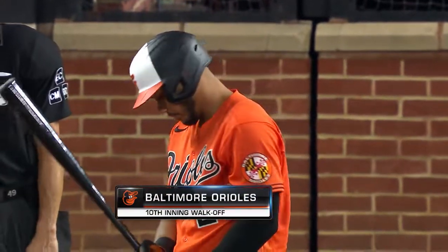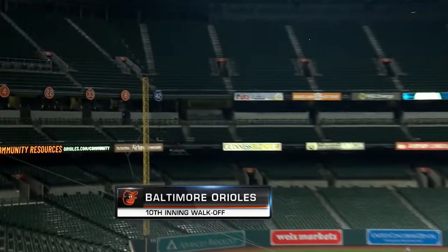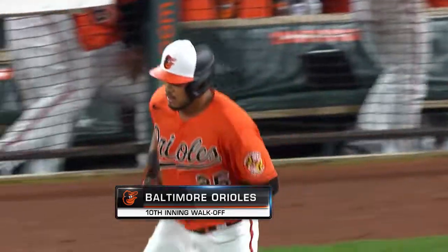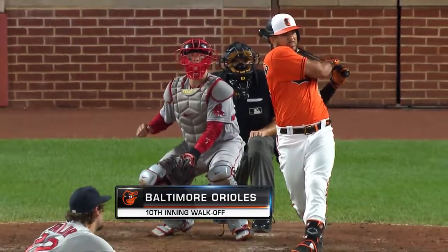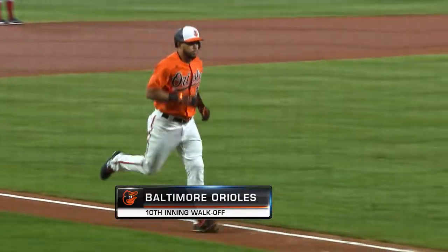He will bring Santander to the plate representing the tying run. That's crushed down the left field line from Santander into the corner — it is there and gone! He's done it again. Anthony Santander. Unstoppable. It's his world and we're all just paying the rent.